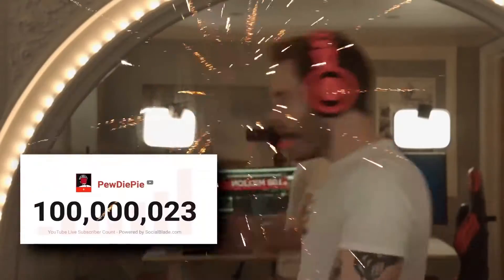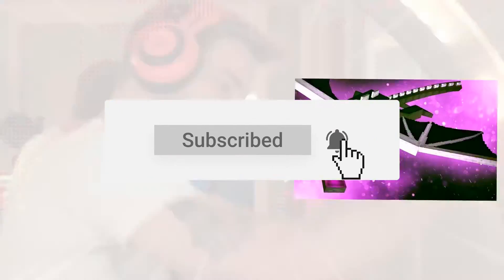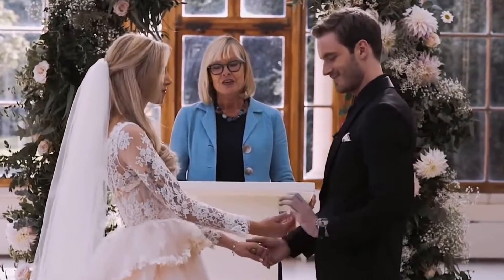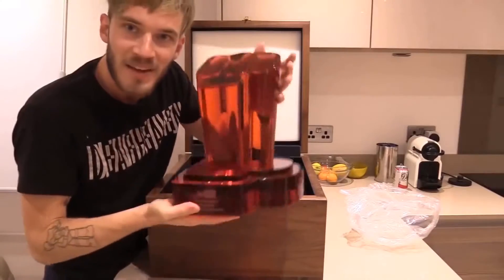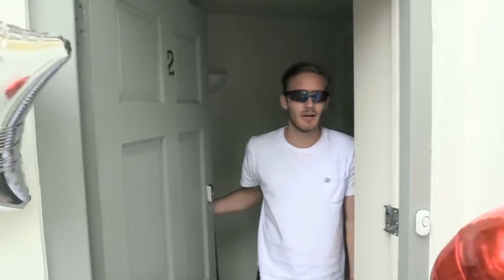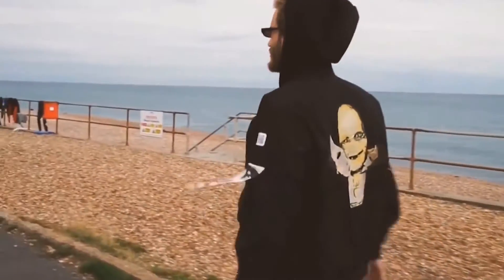Felix Arvid Ulf Kjellberg, better known online as PewDiePie, is a Swedish YouTuber best known for his Let's Play videos and comic structured videos and shows. Kjellberg has become one of the most well-known online celebrities and content providers thanks to his popularity on YouTube and widespread media coverage. In the media, he has been characterized as a YouTube figurehead and as being practically synonymous with YouTube gaming. He was named one of the world's 100 most influential people by Time Magazine in 2016.